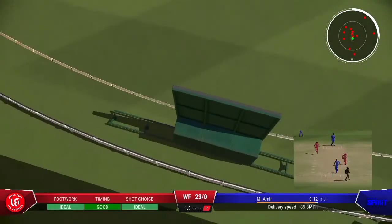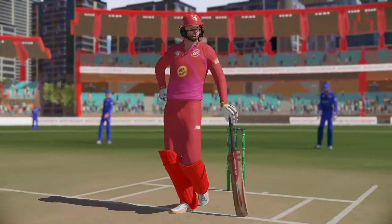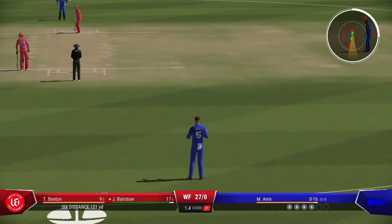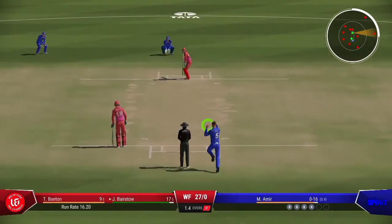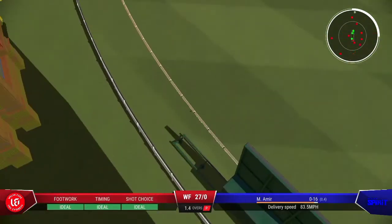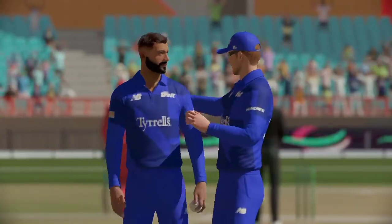Lovely timing — will this one go to the fence? What a lovely shot, really good timing. Out of the middle and it raced to the boundary. Bairstow has got the big shot away this over; now they can focus on playing the next ball on its merits. Times it nicely — that's a very difficult shot to get right.